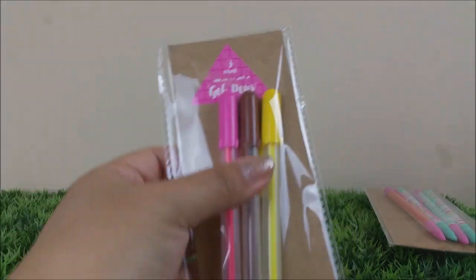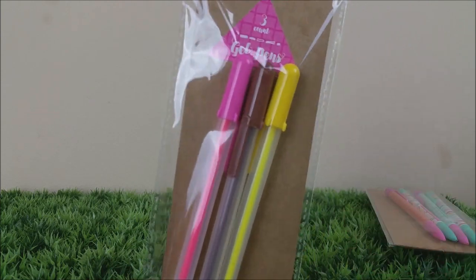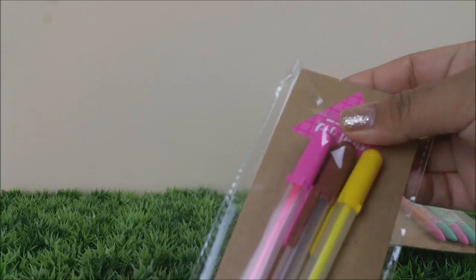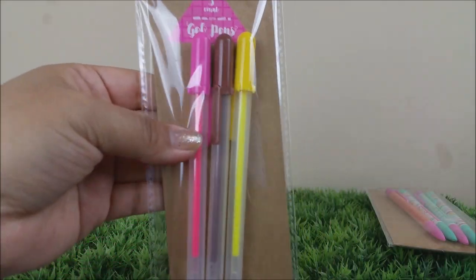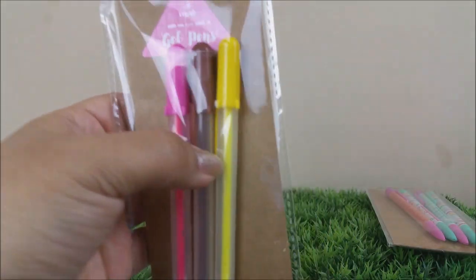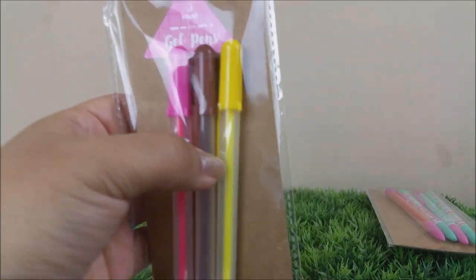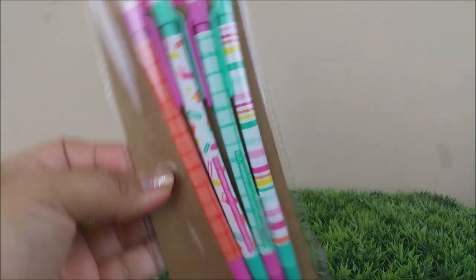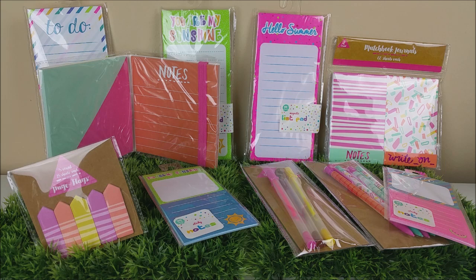This one is really pretty — it is a sticky note set and it says 'Important Things.' When you open it up you have two big sheets; this one says 'Notes,' and the one on the left has two different colors, which I thought was great. I really like the elastic band they added so that everything stays in there nice and neat.